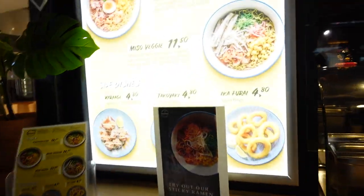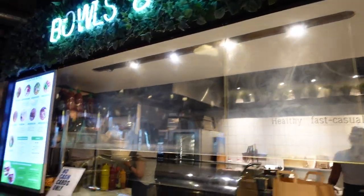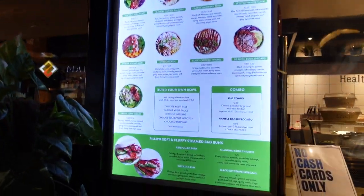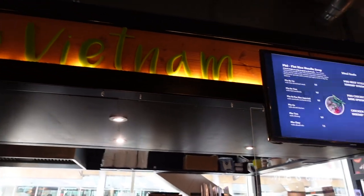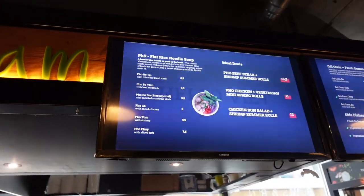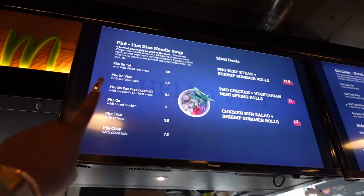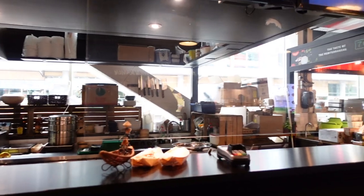You definitely want to try some ramen. I'm actually open to this. This is the place I decided to eat at — it's called Hello Vietnam. I've always wanted to try pho. I ended up getting the special, so these guys are going to prepare it and I'm going to let y'all know how my food looks in a minute.